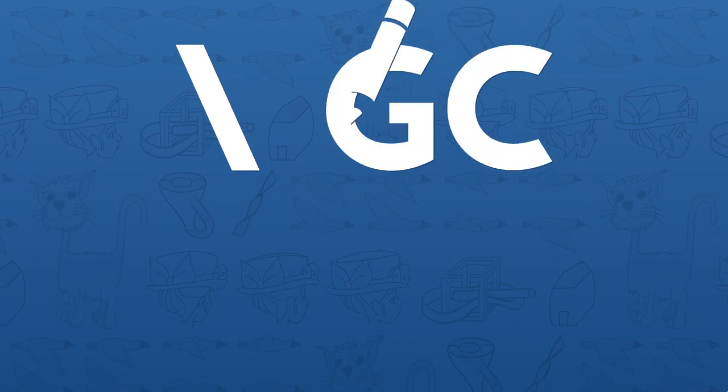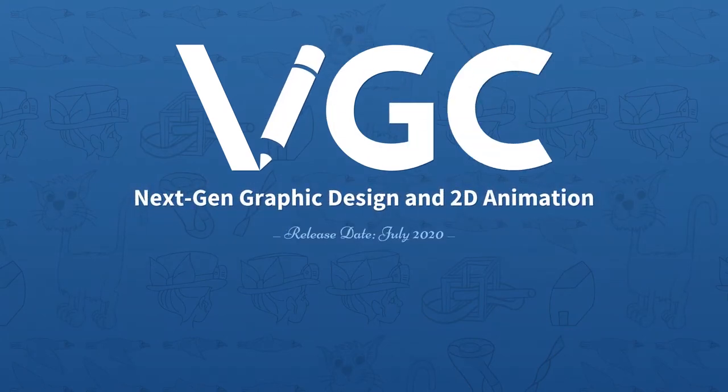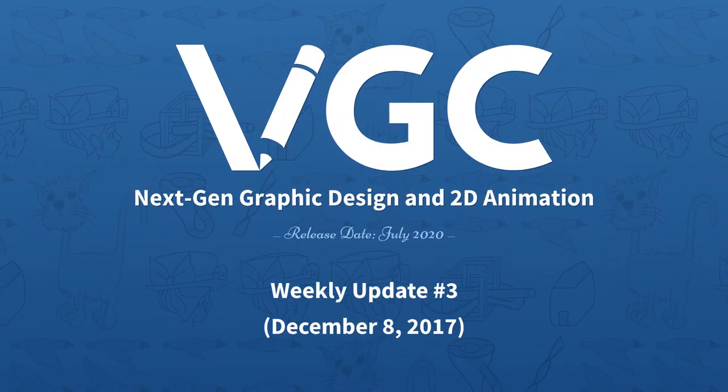Hi everyone, this is Boris and welcome to VGC Weekly Updates. Thank you to all my sponsors. It's now been two months since I started this project, and even though it took a little bit of time to get started, I'm now making more progress.